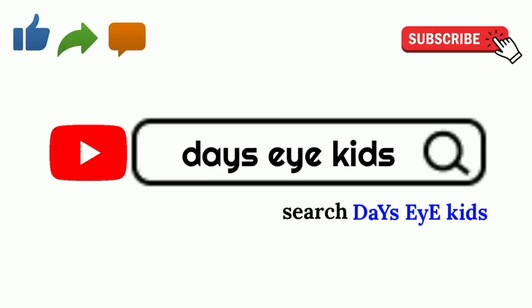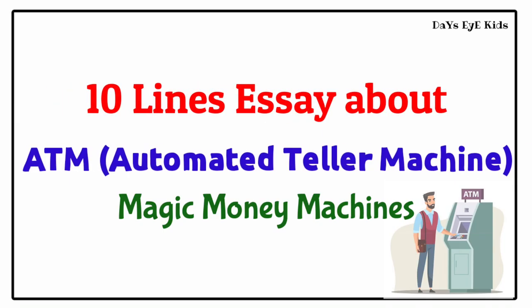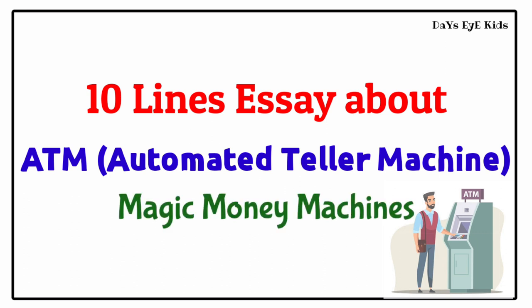Desai Kids. Click here for more videos. 10 Lines Essay About ATM — Automated Teller Machine: Magic Money Machines.